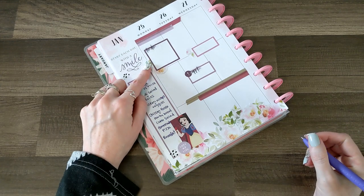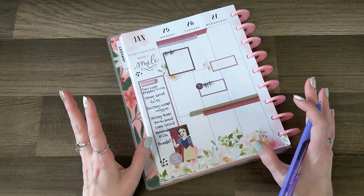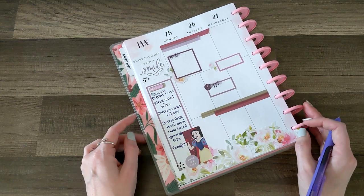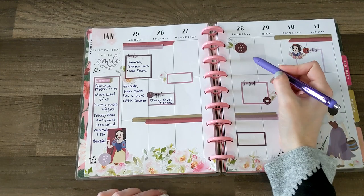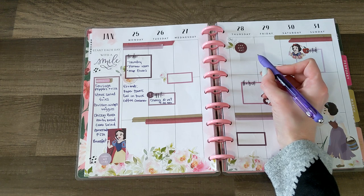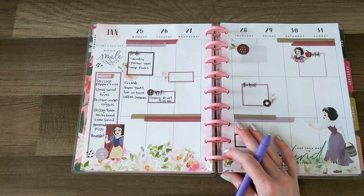So I put meals on specific days but I'm flexible about exactly what day we eat what for dinner. Next I'm going to do my to-do list for today and our vet appointment for tomorrow. For my catch-all planner I do a combination of to-dos, appointments, and checklists, in addition to journaling a little bit about our day. I have some errands to run on Thursday or Friday, but putting them with the 'best day' sticker feels a bit silly since it's just the bank and grocery store.